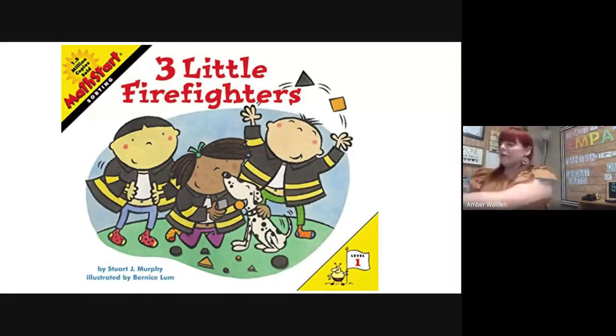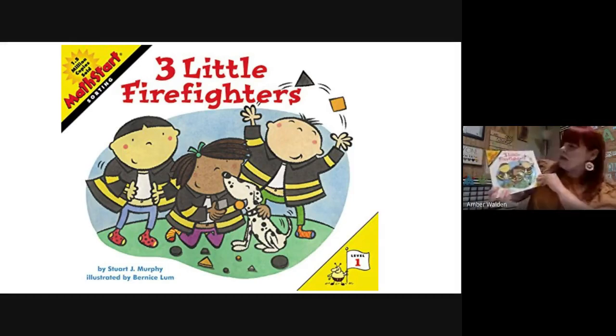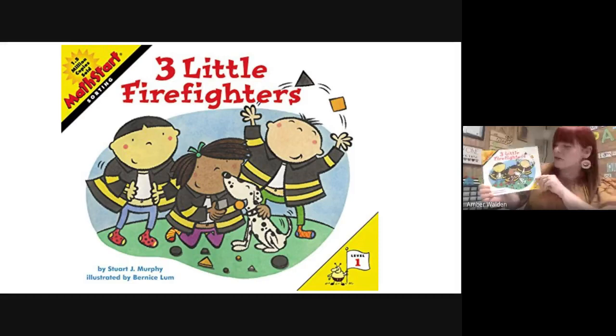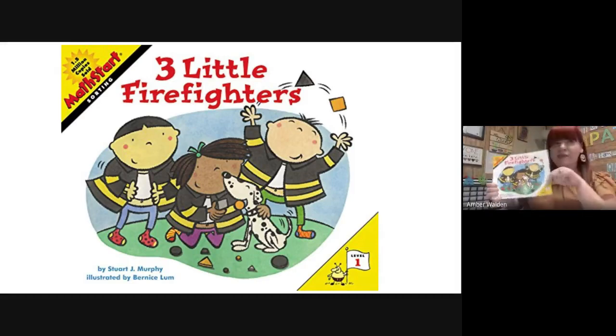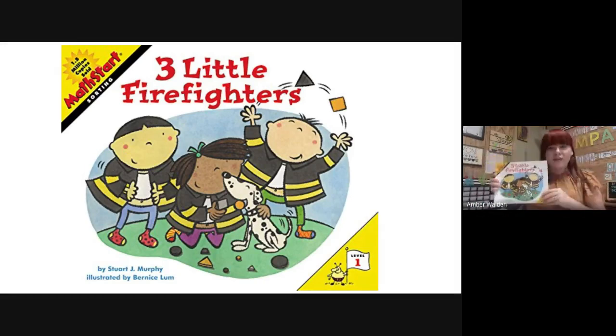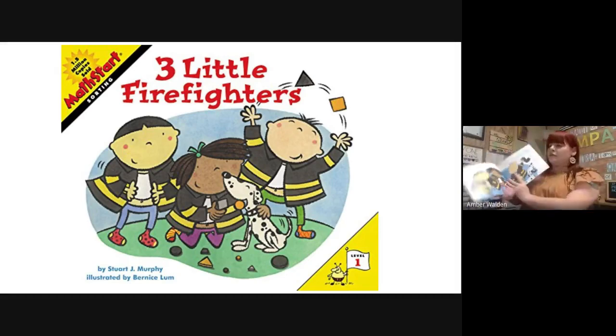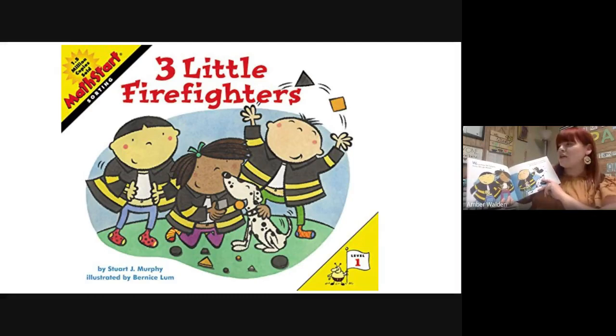Hi boys and girls, welcome to math. We are going to be doing some sorting today. To begin our lesson, we're going to read a story called 'Three Little Firefighters.' We are going to be reading about these firefighters and they have all these different colored buttons, different shapes, and different sizes that go on their firefighter jackets. So let's read our story and then we'll do some sorting.